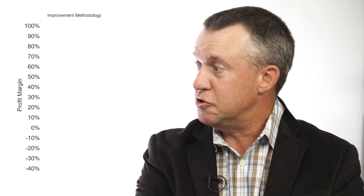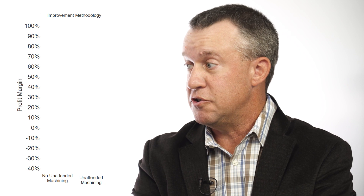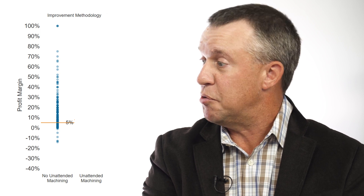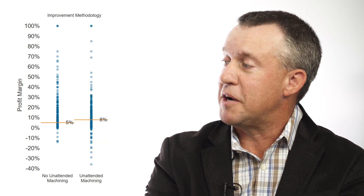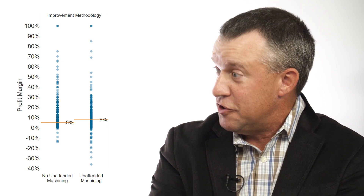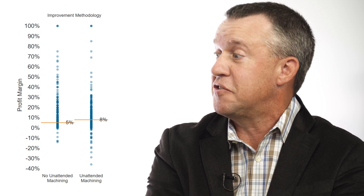When we look at the chart here, we see that there's still a difference in shops that have an improvement methodology but don't do unattended machining versus those that do. The ones that don't do unattended machining, their profit margin stayed at 5%. But the ones that do unattended machining, their profit margin jumps by 3 percentage points up to 8% — almost a 50% increase in their profit margin by adding unattended machining on top of their improvement methodology. So then we're going to keep layering on the variables. The next step is machine monitoring — how does adding machine monitoring show even more profit margin gain?